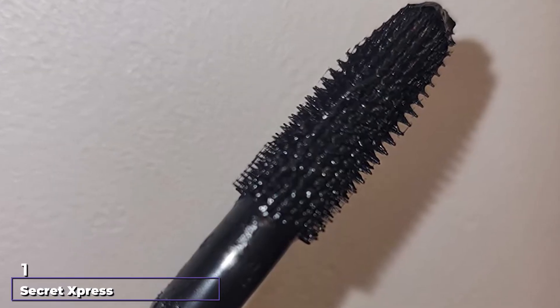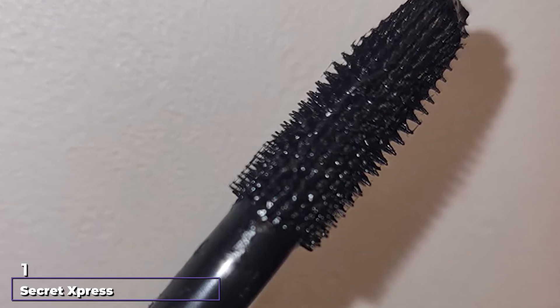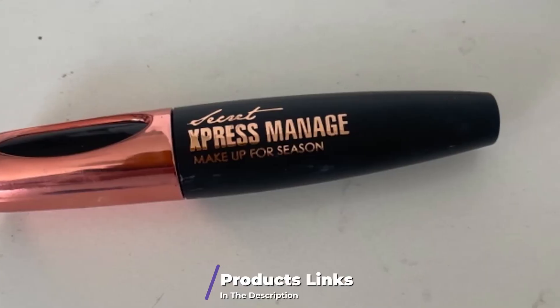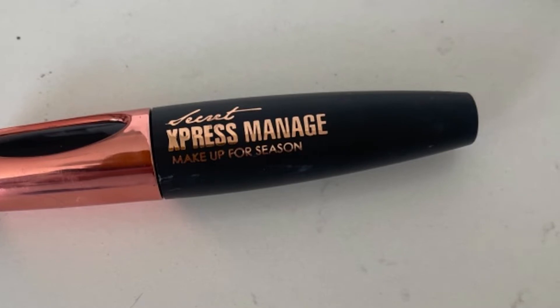At the first position of our list, we have Secret Express Control 4D Silk Fiber Lash Mascara. Add volume to your lashes with the Secret Express Control 4D Silk Fiber Lash Mascara. This mascara is specially designed to make your lashes appear full.